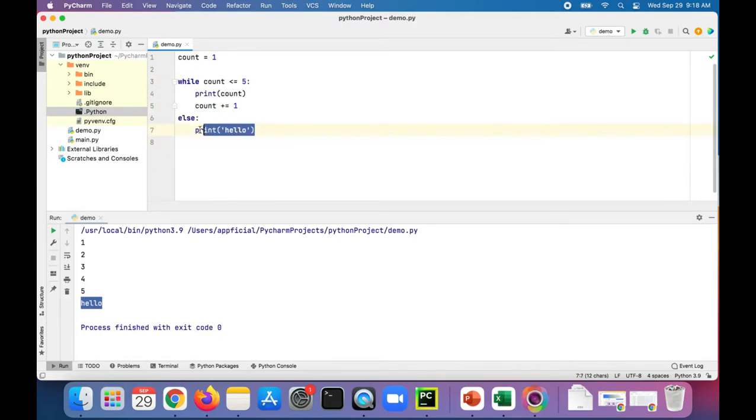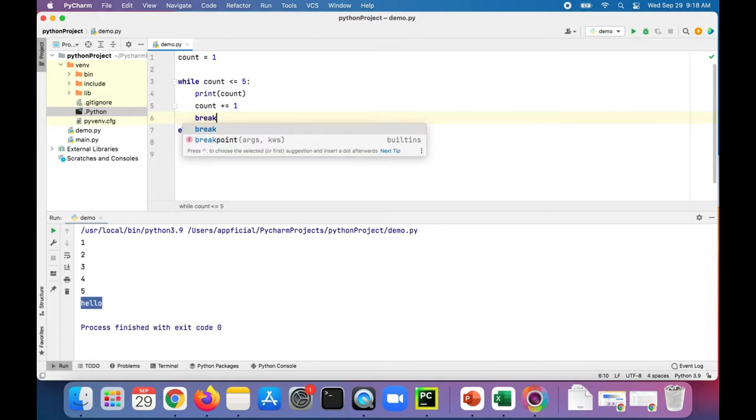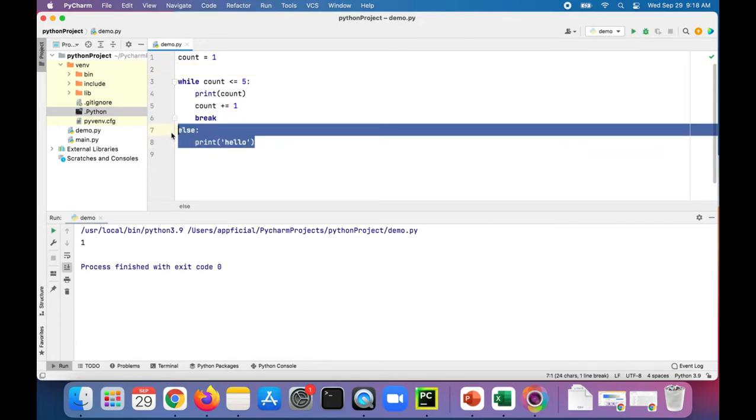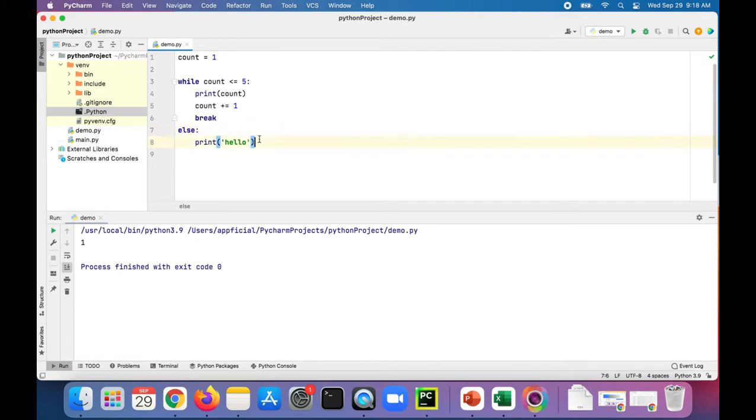This just makes sure that you print this if the loop completes successfully. So let's add a break statement in there so that it just breaks after that first iteration. It prints one and then it breaks, but it never prints hello because the loop didn't entirely complete. That's why we didn't get the else.